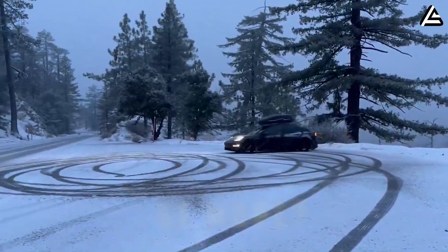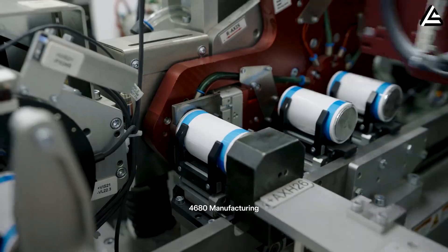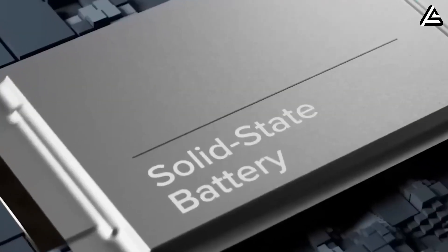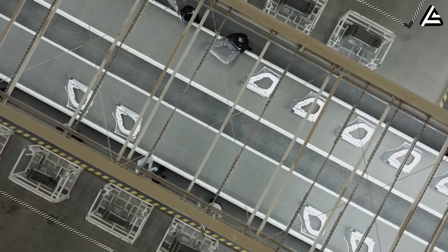What if an EV could store 5 times more energy than it can with today's lithium-ion batteries? With Elon Musk's recent reveal of Tesla's groundbreaking solid-state battery technology, the whole industry is facing its biggest shift ever.